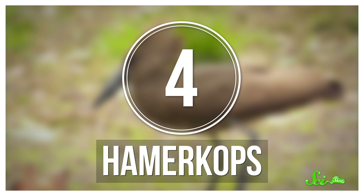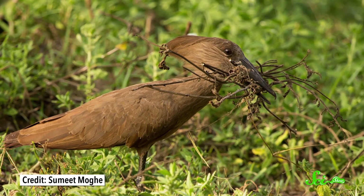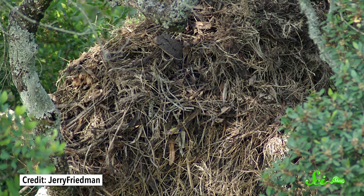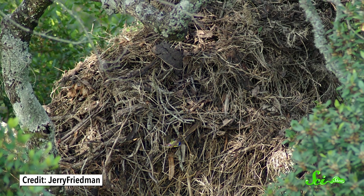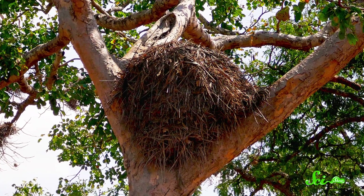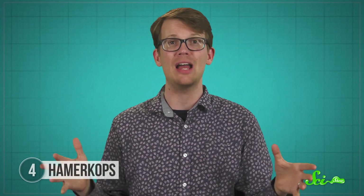Another enclosed nest comes from the Hamerkop of Africa, who build domes of mud, grass, and as many as 10,000 sticks. Both the male and female work together, building up a central cup-like core first before adding to the sides. That makes the final nest hard to access, since most of its structure is covered except for one small tunnel leading inside. They're up to two meters across and two meters tall—three times taller than the bird itself. Hamerkop nests are so large that snakes and lizards have been known to live inside at the same time the bird is nesting.